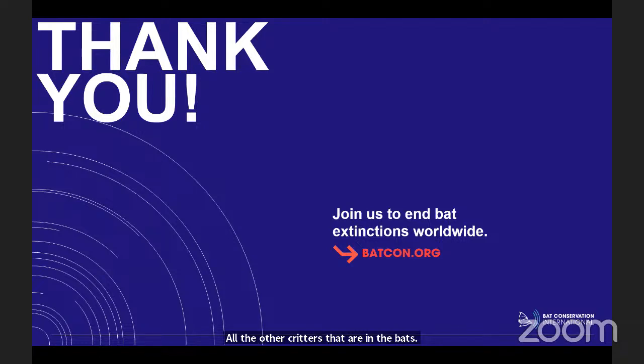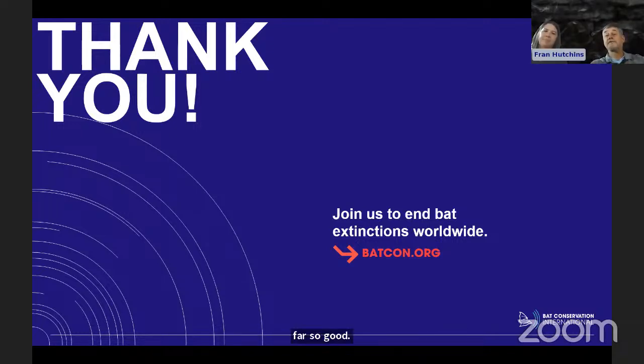Julie asks how the population of the golden-cheeked warbler is doing. So far so good — we have about 22 nesting pairs on the 1,500 acres, and that's been very stable.